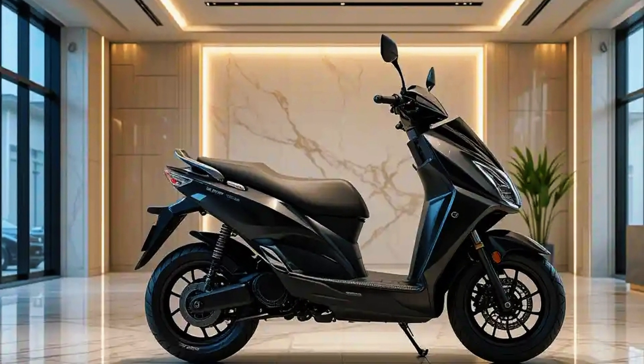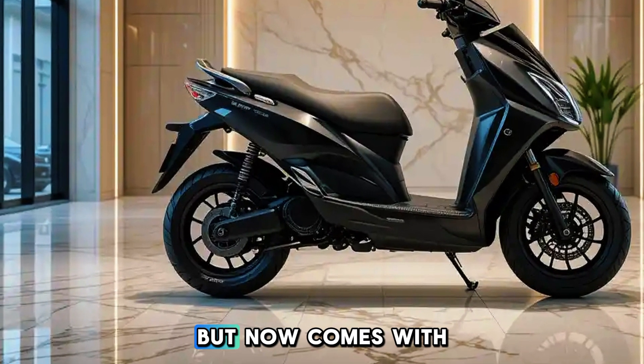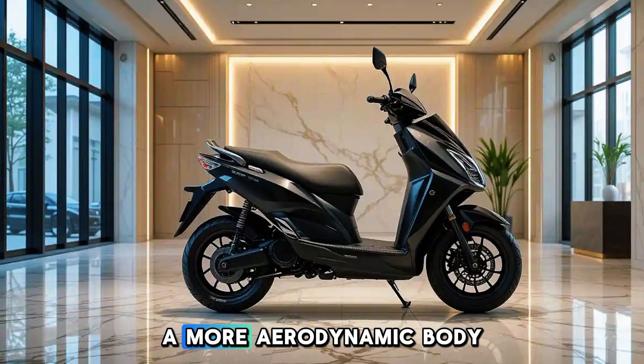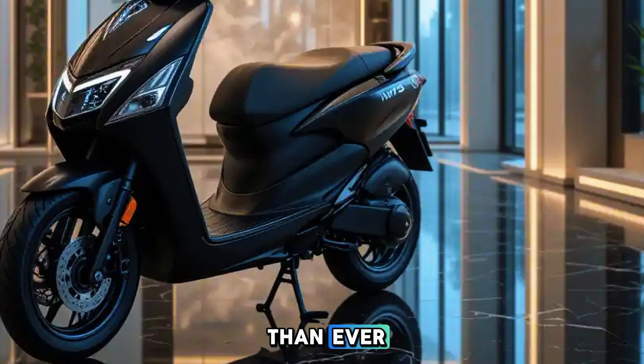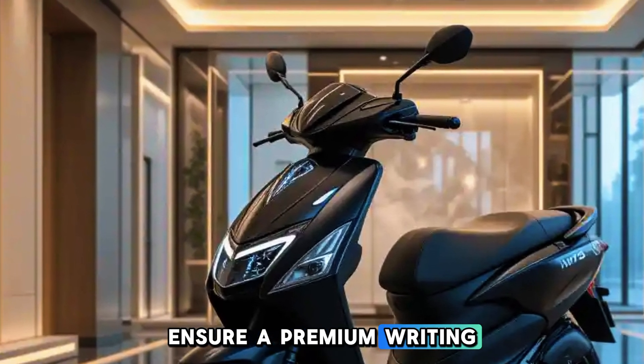Design and Build: The 2025 TVS iCube retains its sleek and modern look but now comes with refined aesthetics. With sharper LED lights, a more aerodynamic body, and new color options, it looks more futuristic than ever. The comfortable seat and spacious footboard ensure a premium riding experience.